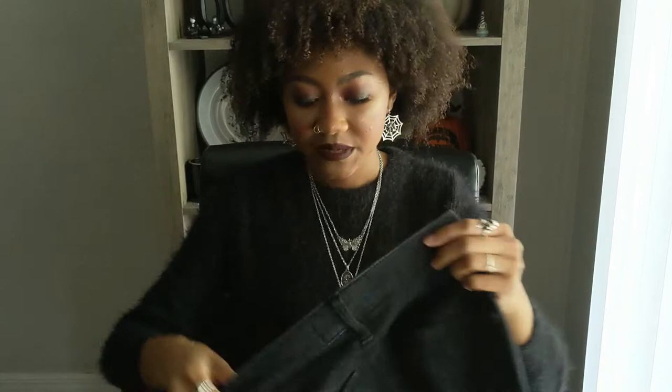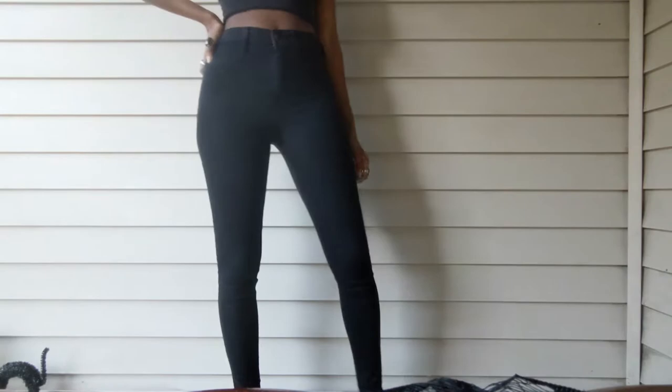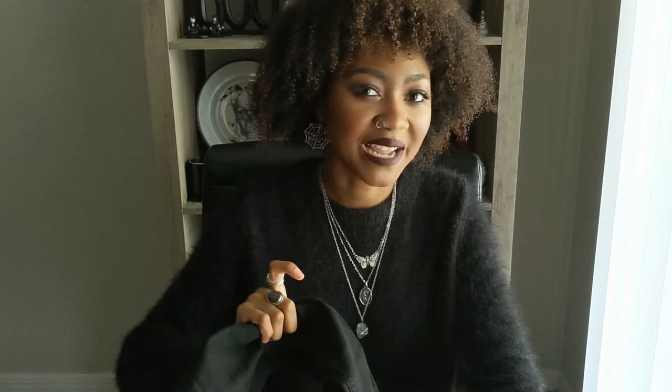The next pair I got are Hollister jeans — I've never gotten Hollister before, but I quite like these. They're a waist 24, length 28, which is a little on the shorter side for me given my 90% leg situation. The belt loops are really good, and the fabric has a decent amount of stretch, which helps them fit really well. They're nice and high-waisted, hitting right at my belly button. The length is toeing the line between high-water and correct, but I like them.